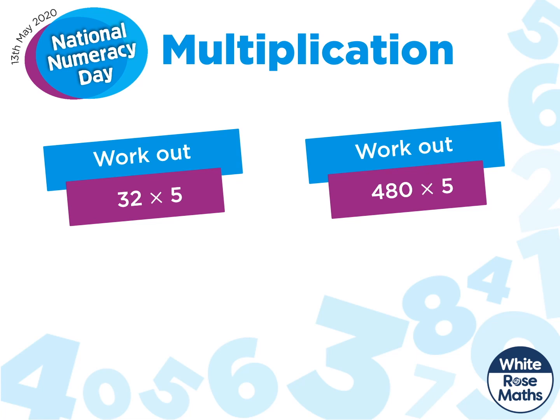Have a go at using that strategy to work out these two calculations. How did you get on? Did you change this one to 16 multiplied by 10 and got 160? And the second one we could change to 240 multiplied by 10, which gave us 2,400.